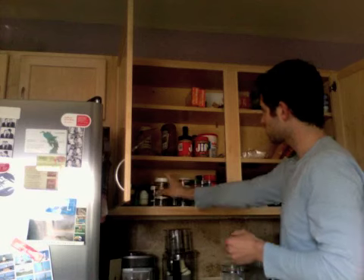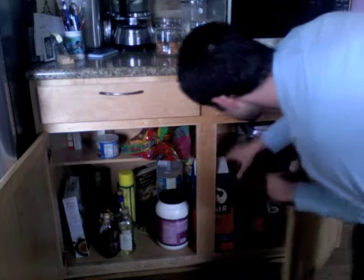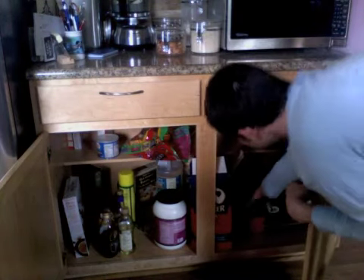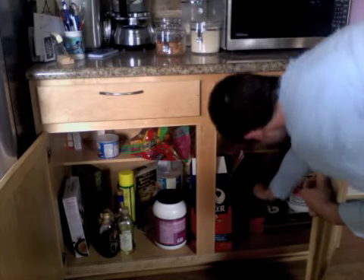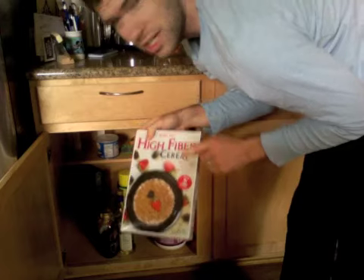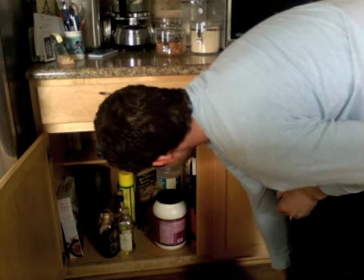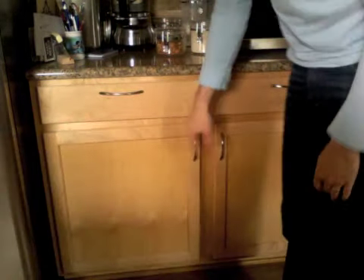Lots of spices. Vitamins. And down here — protein shake stuff, oatmeal, pasta, more protein shakes. High fiber cereals. And that's about it — there's my pantry.